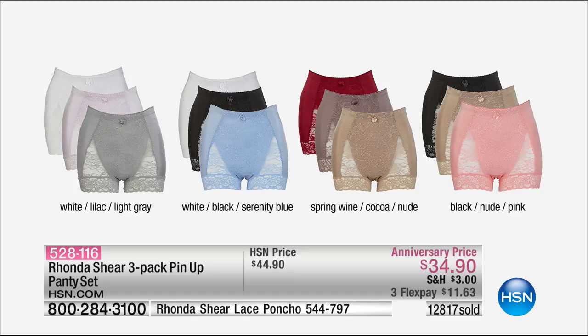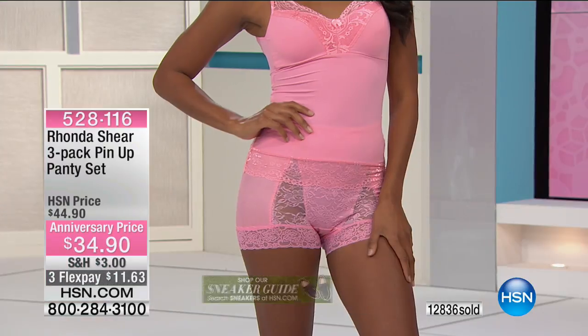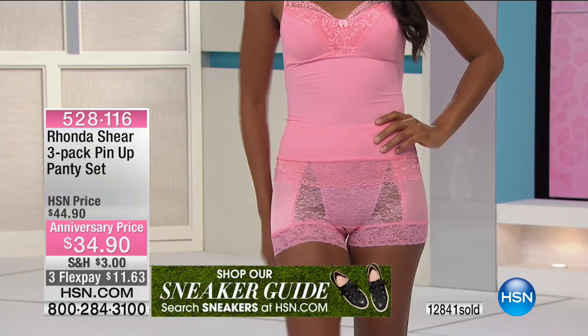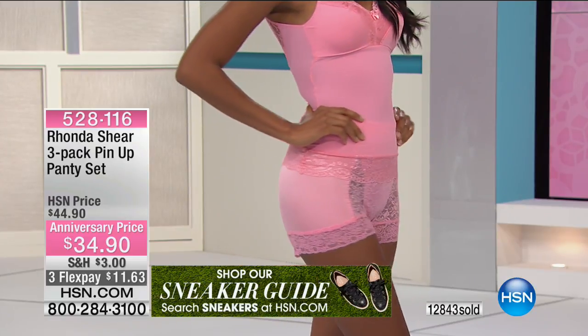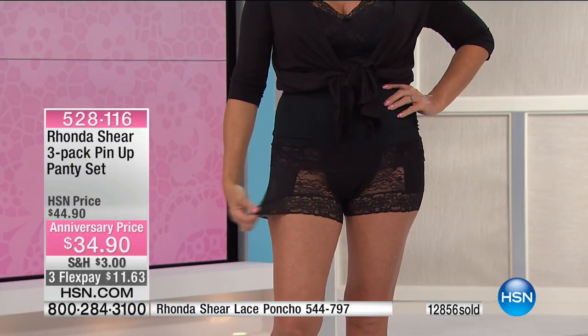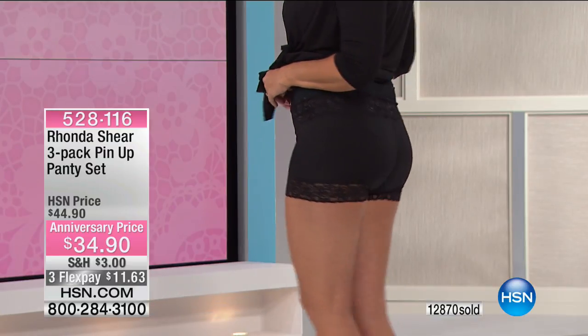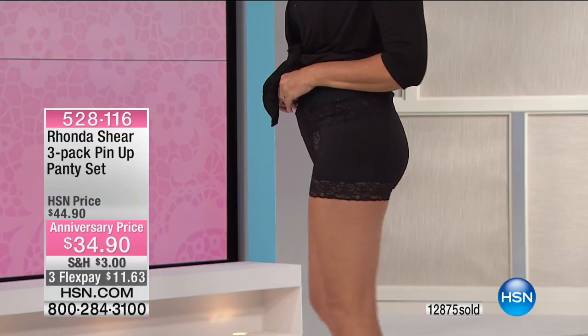Update on the panties: the white, lilac, and light gray is going to be the first three-pack to go, followed closely by the black, nude, and pink. They're $10 off for the anniversary today only - that price goes back up tomorrow. The other options are a beautiful nude and pink, or serenity blue, white, and black. We're almost at 13,000 sold in the three-pack. At $34.90, that's $11.63 on flex pay. Choose yours based on the size you wear in bottoms, skirts, or dresses - extra small through 3X. You're going to forget you're wearing them.